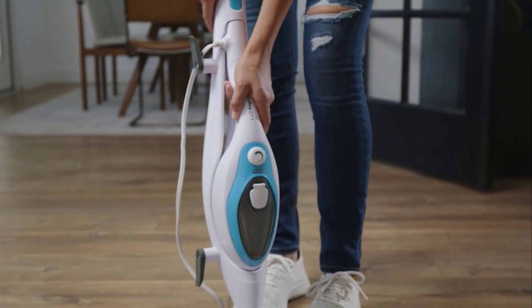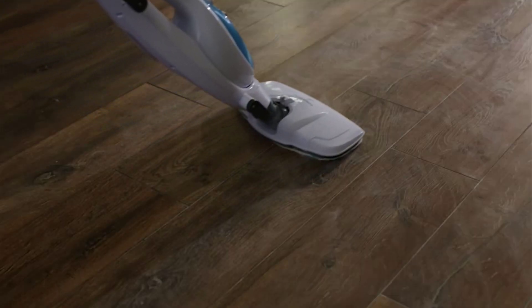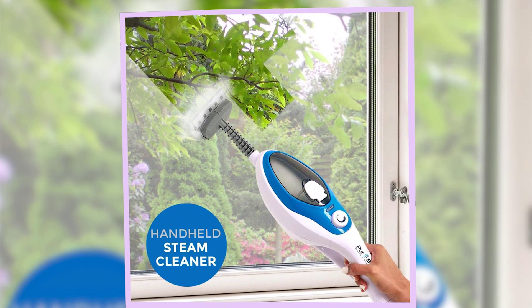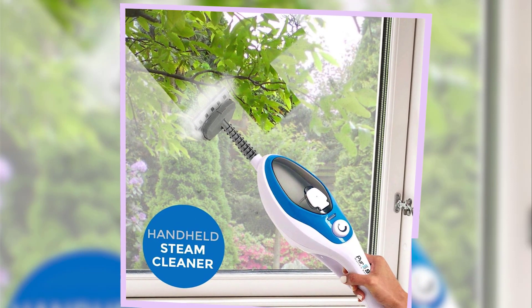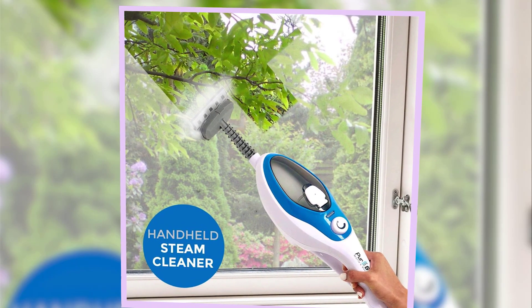The handheld steamer has seven attachments that make it a true all-in-one cleaning tool for garments, windows, shower tiles, and furniture. It also easily tackled a variety of stains on both tile and concrete, but the mop head did seem to get stuck and flip up when passing over sticky stains like chocolate milk and syrup.